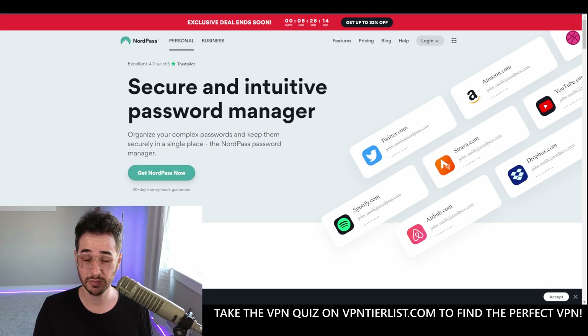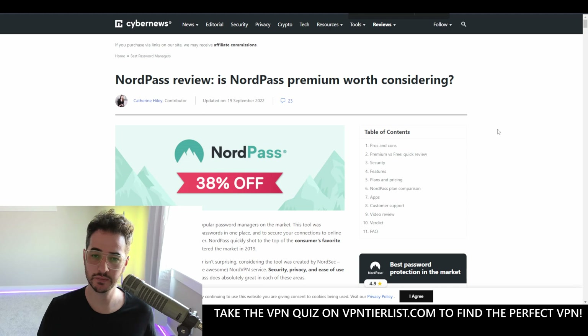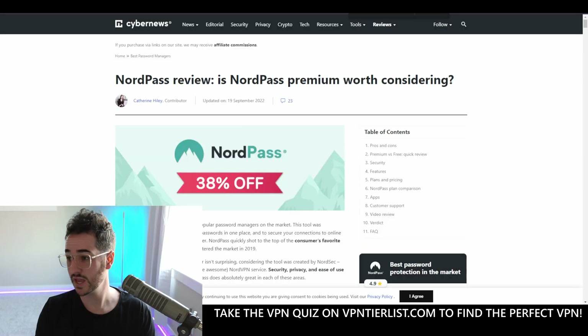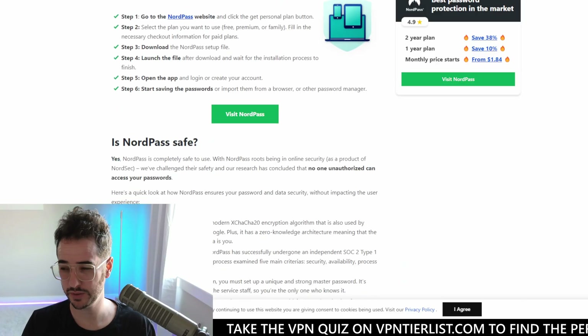NordPass will probably never be open source — NordVPN isn't open source either, so take that into consideration. This is something other reviews don't mention often. In fact, if I control-F 'open source' on some of these other YouTube review counterpart websites, there's no mention of open source at all, which pretty much invalidates those reviews in my opinion.